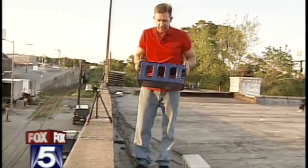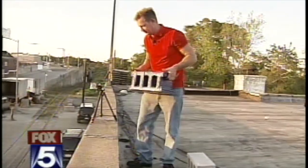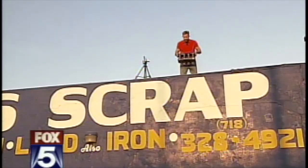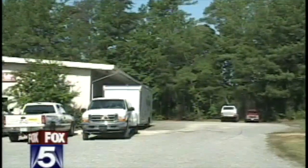So we're going to test this stuff ourselves. This block, designated by the blue, is treated with this stuff. But before we show you what happens, let's tell you what we learned about the company.